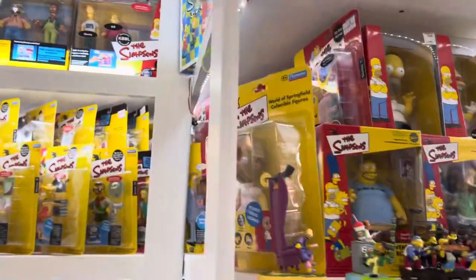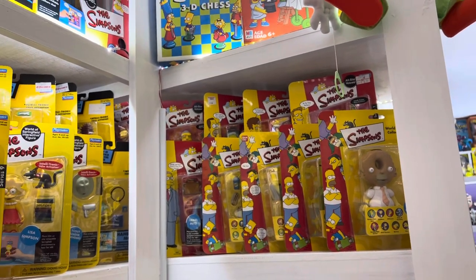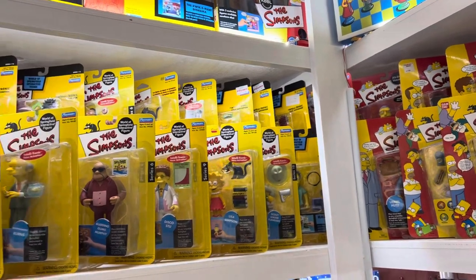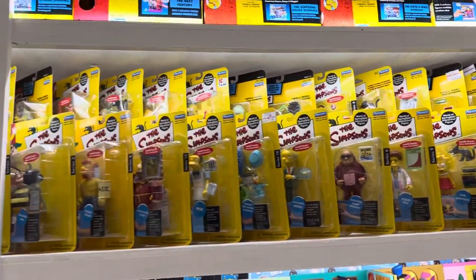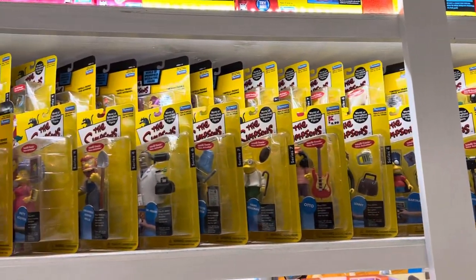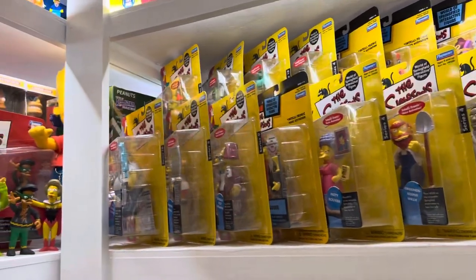As we come down around here, the carded figures at the beginning — at least the first four — are the European exclusives where the carded figures had come with play sets here in the United States. And here we have an entire row, both two levels of carded figures. Not exactly the most exciting thing in the world unless you're into the World of Springfield.